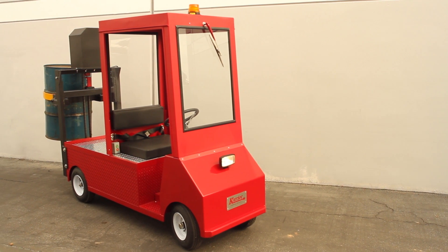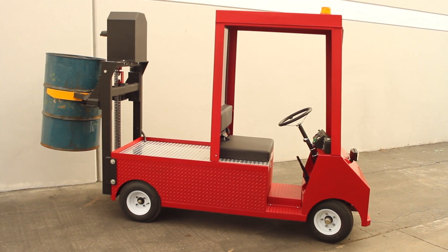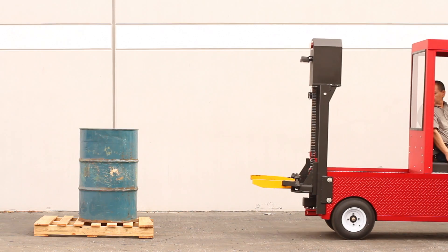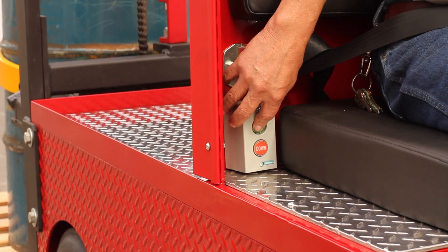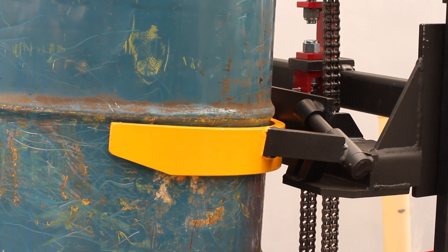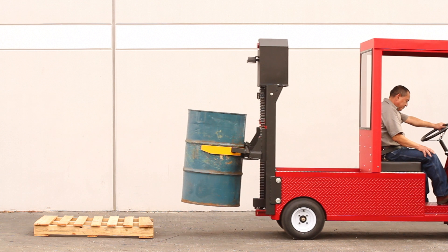The Carrier XP Barrel Mover, a special application vehicle designed to increase productivity, reduce injuries and fatigue. Custom made to carry and lift a full 55-gallon barrel up to 750 pounds.